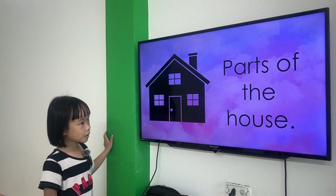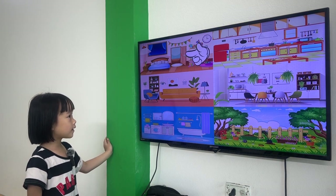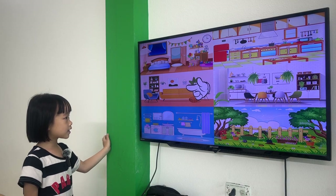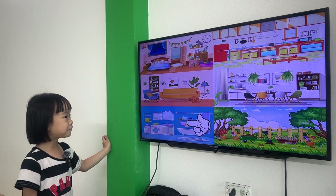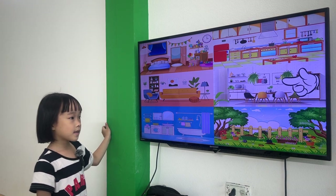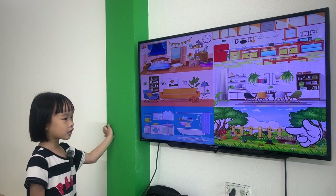Next one, Lisa. Let's talk about the parts of the house. What room is this? This is a bedroom. This is a living room. This is a bathroom. This is a kitchen. This is a dining room. This is a garden.